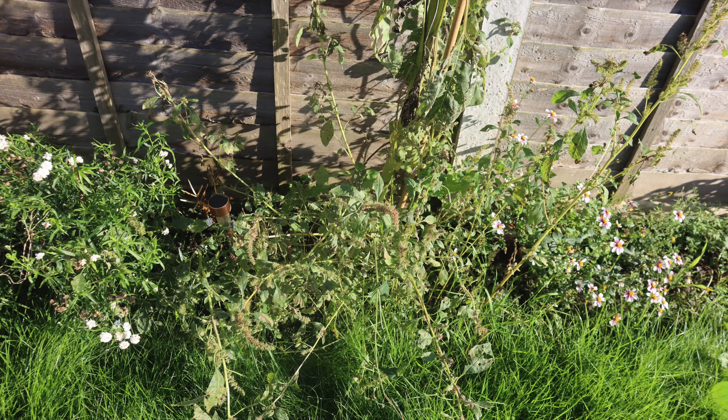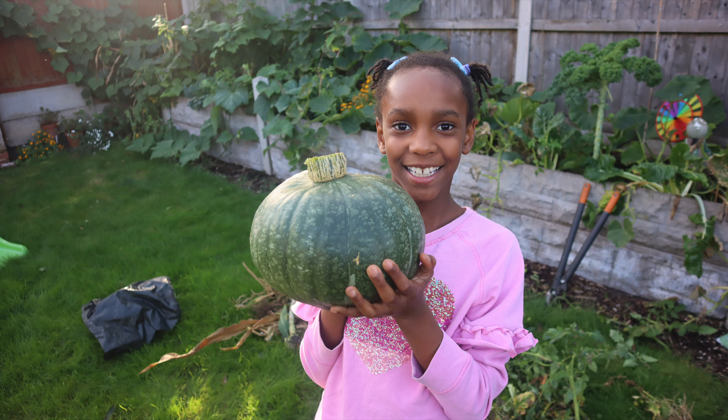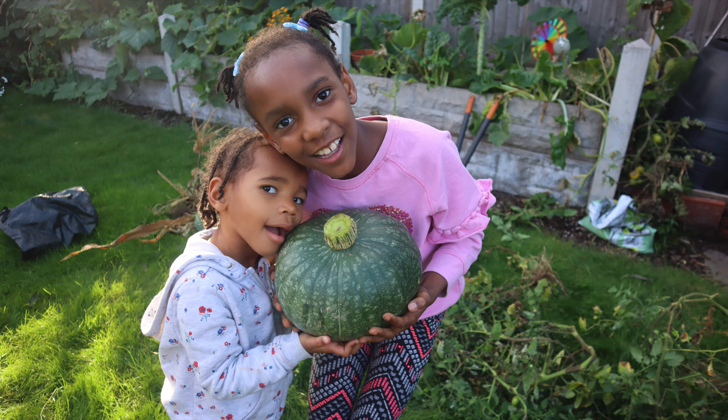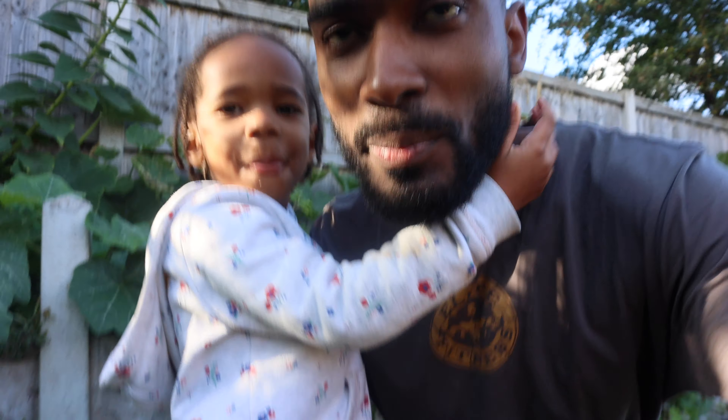Hey everyone, welcome back to the channel, Kenroy here. I'm in the garden because I need to start tidying up — autumn is here and some of our produce have already been harvested. At the end of the season you need to start clearing up, it's always good to clean up after yourselves. The weeds are starting to come in, the temperature is starting to drop, although today is a very nice day out. I've got my little worker bee with me.